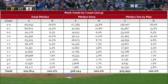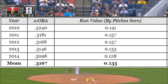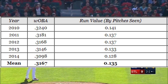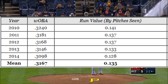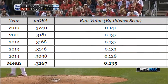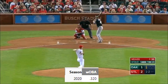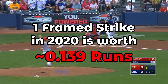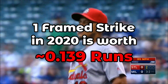With that, we can see that in 2014, a framed strike on average was worth 0.135 runs. But 2014 had the lowest run-scoring environment of the last decade, with a league average wOBA of 0.31. The more runs that are scored on average, the more value framing a strike has, so if we proportion this value to 2020's league average wOBA of 0.32, then we can estimate the value of a framed strike in 2020 was about 0.139 runs. That's pretty significant, but to appreciate how important it is, we need to see how often pitches actually get framed by good catchers.